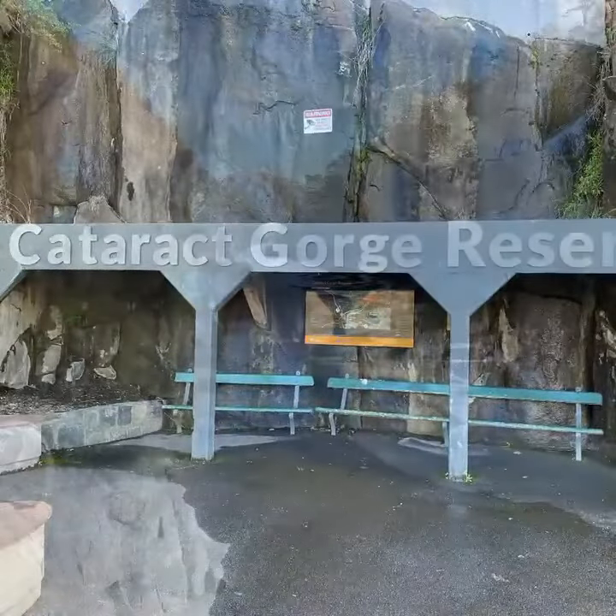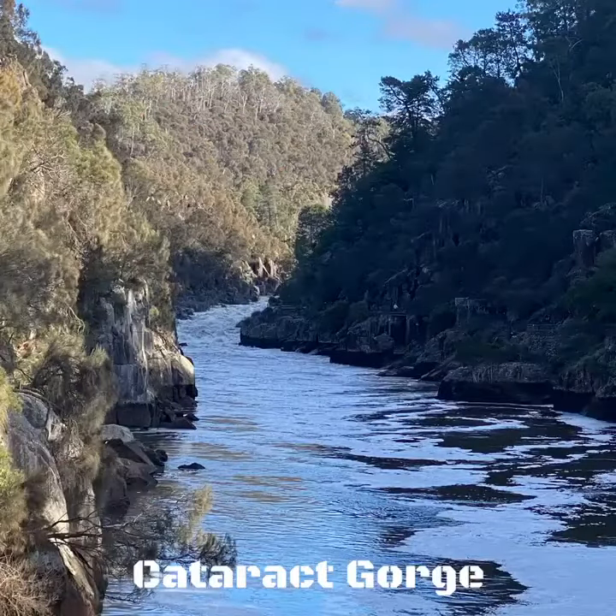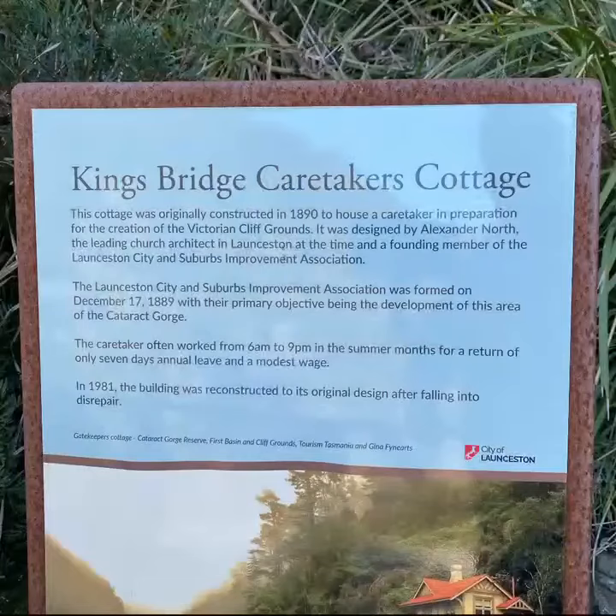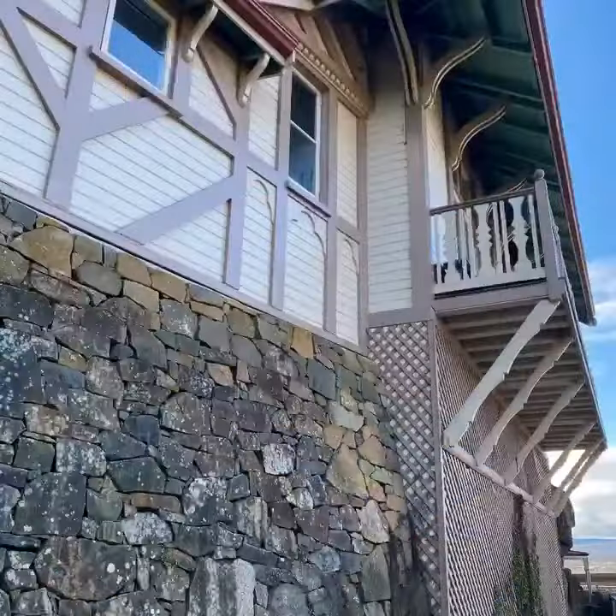One of the finest things to see in Launceston is the Cataract Gorge Reserve. You can get there quite simply by crossing the Kings Bridge — an old iron bridge built in England, shipped here, and assembled on site.